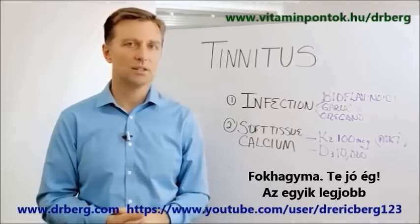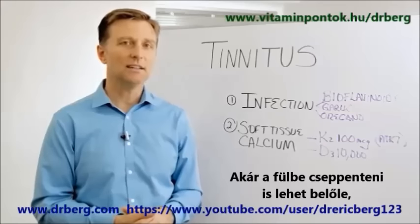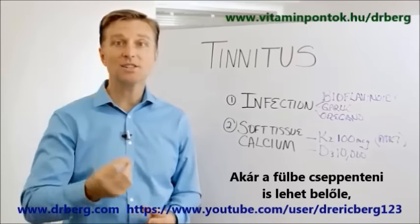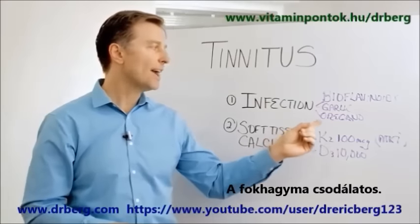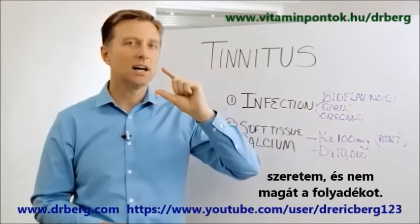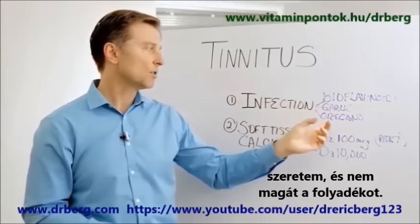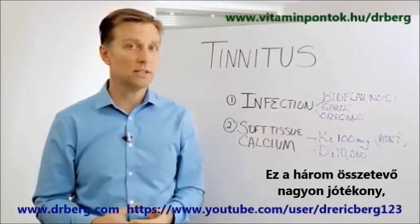Garlic is one of the best things for the inner ear. You could even put a little drop in the ear, but I suggest consuming it. Garlic is really good. And oregano oil — I like these in the pearls, not as a fluid that you drink, but in little pearls so you can swallow them. These three combinations will be really good.